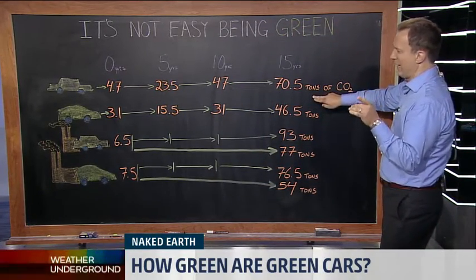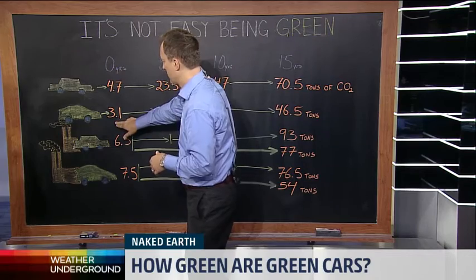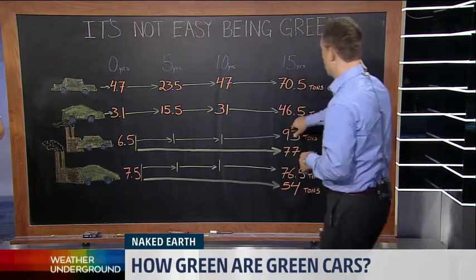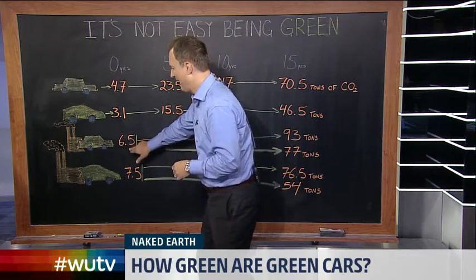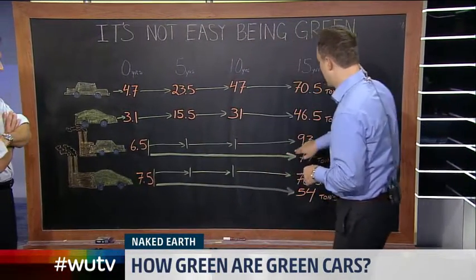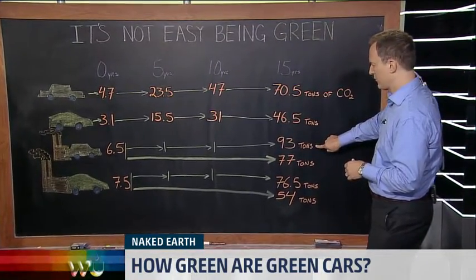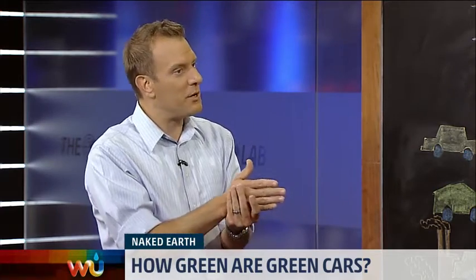If we assume that a hybrid on average is getting 50% better mileage, then we drop that value by a third — we get 3.1 tons per year. Those values scale up through 5, 10, and 15 years as well. Now, it takes about 6.5 tons of CO2 to make a standard car. So if you buy a standard car every five years, you're adding that 6.5 every five years, coming up with a total in 15 years of 93 tons of CO2 — that's how much it costs the environment to make the car plus the emissions from driving it.